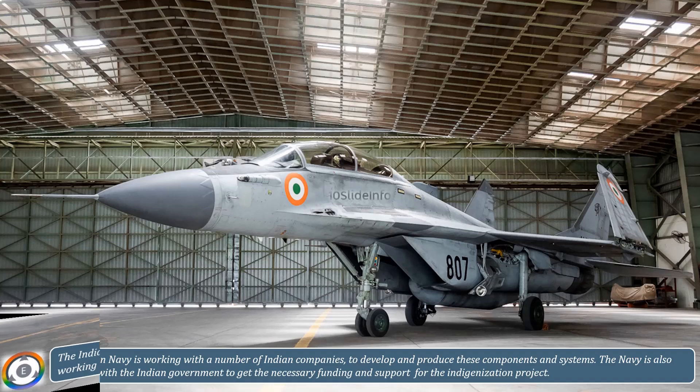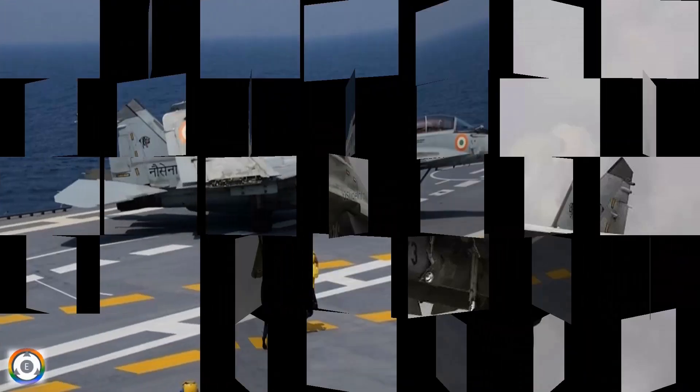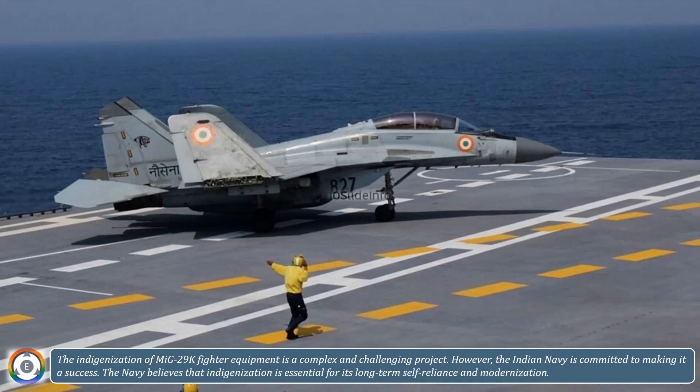The indigenization effort extends beyond components to include self-sufficiency in the repair and maintenance of essential MiG-29K systems. The indigenization of MiG-29K fighter equipment is a complex and challenging project. However, the Indian Navy is committed to making it a success, believing that indigenization is essential for its long-term self-reliance and modernization.